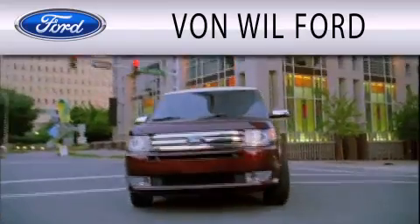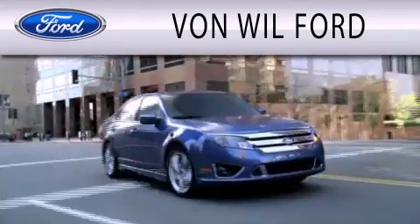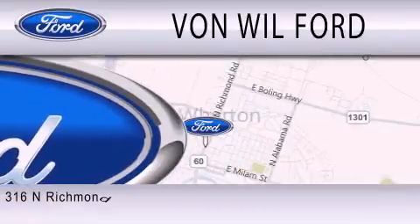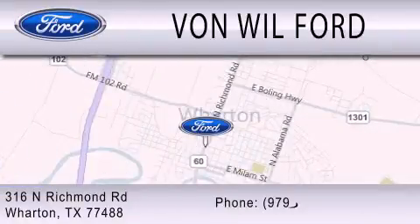Vaughn Wheel Ford is dedicated to doing everything possible to ensure that the experience you have selecting your vehicle is as pleasant as possible. We are located at 316 North Richmond Road in Wharton.